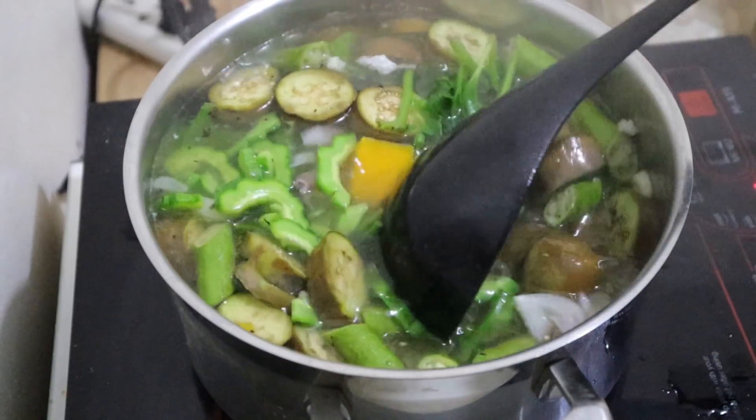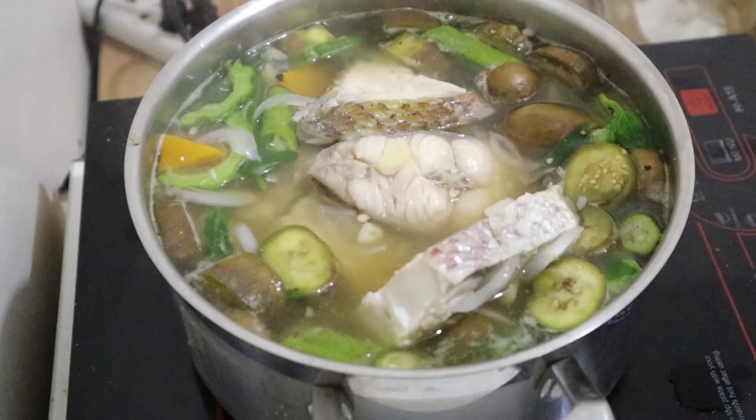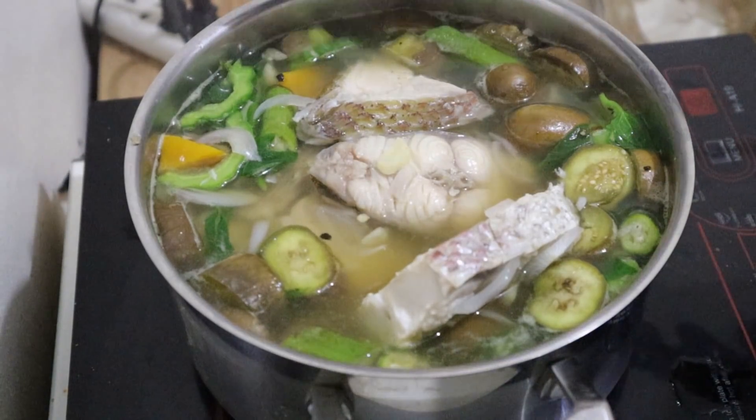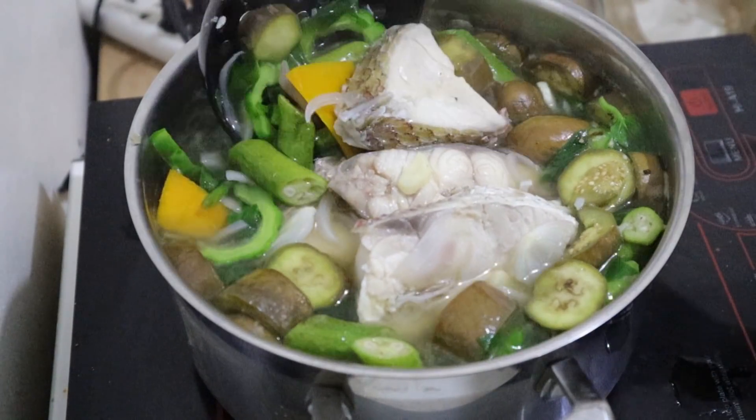I focused on the soup and that is my fish Bulanglang recipe — super sarap, yum! I suddenly got really hungry because it smells so good. I think I'm going to finish all of this now. The ampalaya with spinach, tomatoes, and egg, and the soup — promise, the soup is so delicious. Try it at home!